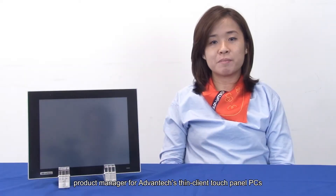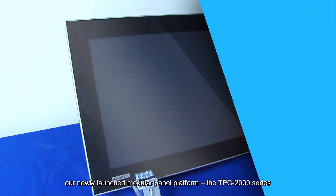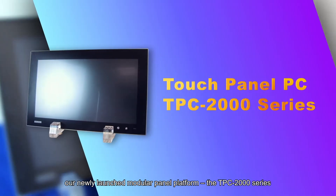Hi, I'm Miranda, the product manager for Advantech's TouchPanel PC. Today I'm going to introduce you to our newly launched modular panel platform, TPC2000 series.